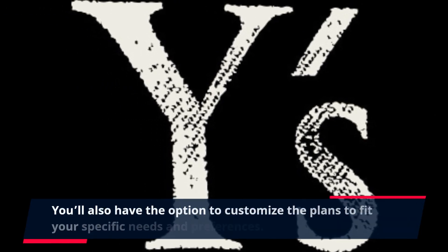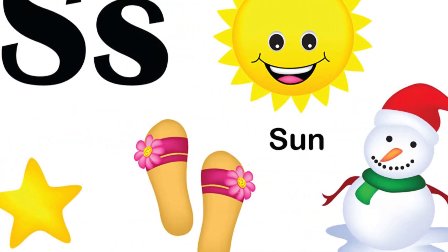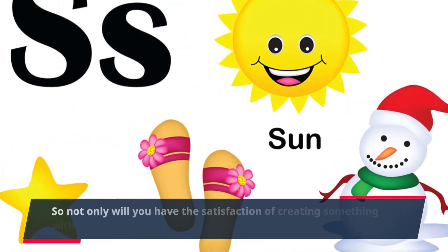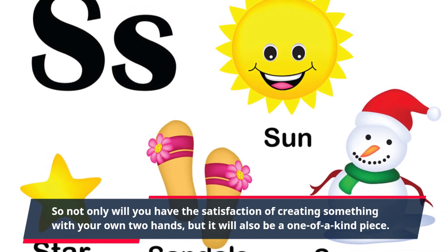You'll also have the option to customize the plans to fit your specific needs and preferences. So not only will you have the satisfaction of creating something with your own two hands, but it will also be a one-of-a-kind piece.